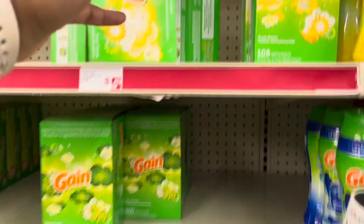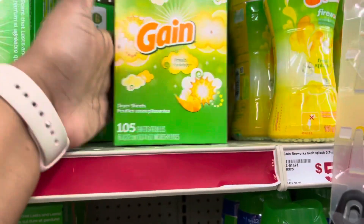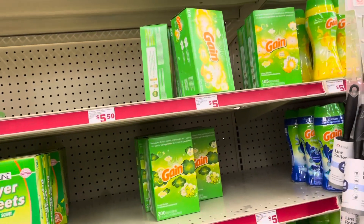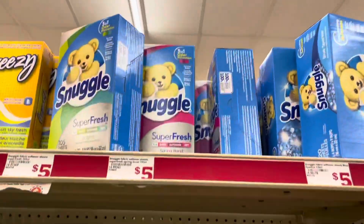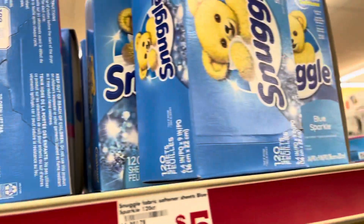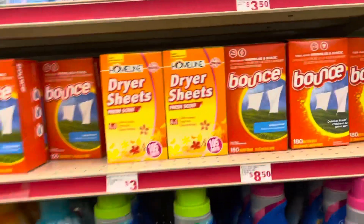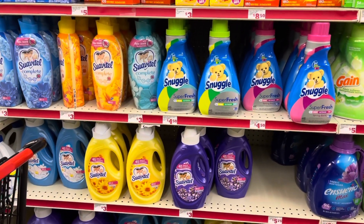The first thing we're going to grab is the 105-count Gain dryer sheets. There's a dollar coupon off. These are $3.95 — my store has them labeled as $5 but they are $3.95. Next up, I'm going to grab the Snuggle dryer sheets. The 105-count is $3.95 and the 120-count is $3.95 as well. I already have everything in my buggy, so that's why I'm not picking up these items right now.